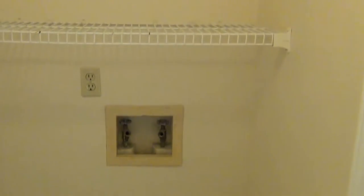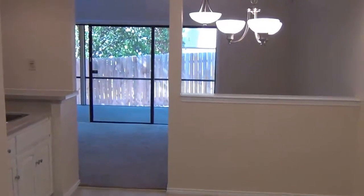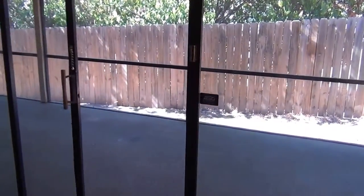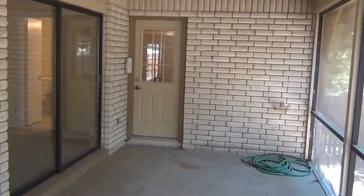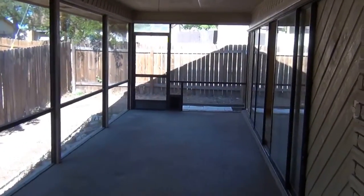The washer goes on one side and the dryer goes on the other side in the utility room. We'll head back out to the kitchen and show you the patio with the sliding doors here. There's a pretty big patio area, and there is a bedroom that leads into the bathroom.